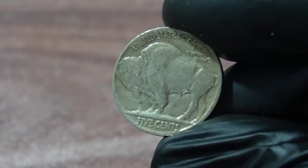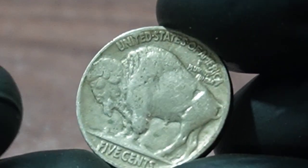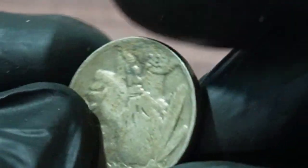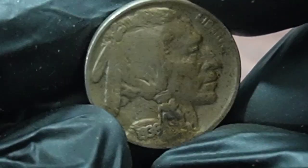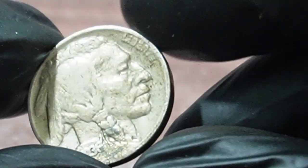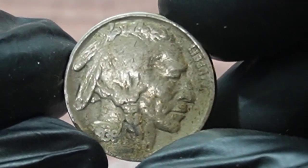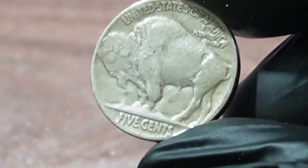So there you have it. The Buffalo Nickel 1938 coin is a highly valued and sought-after coin among collectors. If you're lucky enough to own one, make sure to take good care of it and consider having it professionally graded to fully understand its value. Thanks for watching, and be sure to subscribe to our channel for more informative videos on coins and collecting.